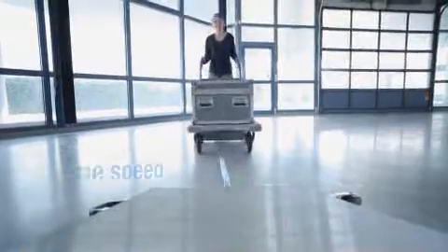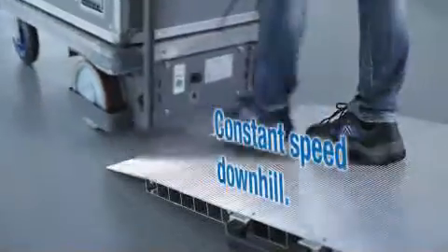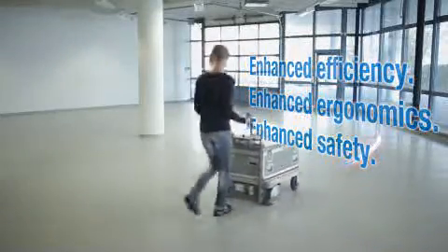Goes uphill at the same speed, and maintains a constant speed downhill. Enhanced efficiency. Enhanced ergonomics. Enhanced safety.